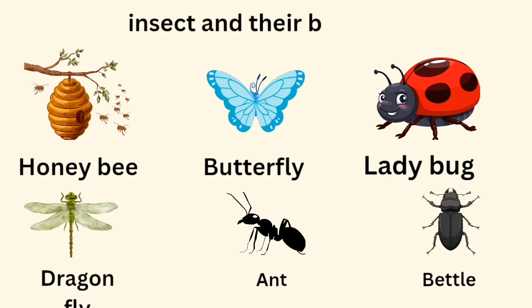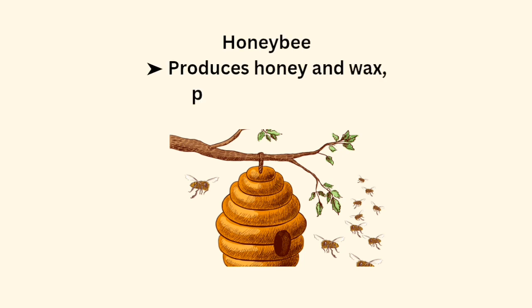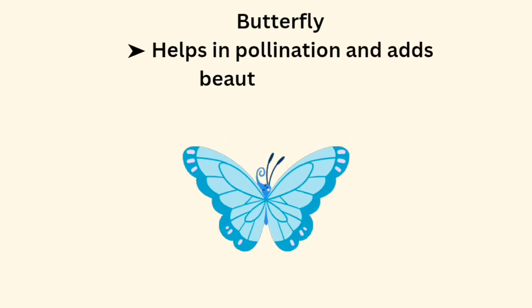Insects and their benefits. Honey Bee produces honey and wax, and pollinates plants. Butterfly helps in pollination and adds beauty to nature.